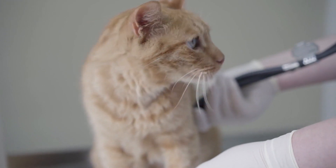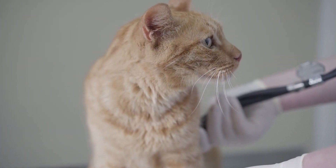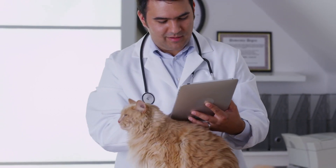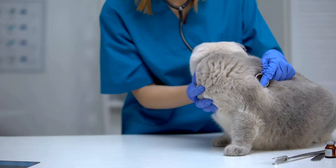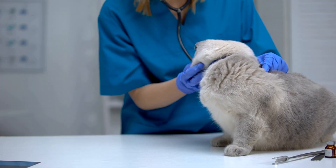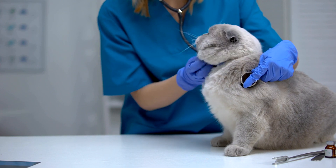Gastrointestinal Problems. Cats can suffer from gastrointestinal issues like diarrhea, vomiting, and constipation. These problems may be caused by dietary indiscretions, food allergies, or underlying medical conditions. Monitoring your cat's digestive health and consulting with your vet about any persistent issues is crucial to maintaining their overall well-being.